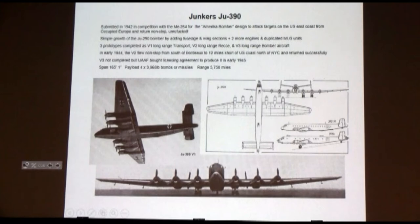In early '44, the V2 version of this airplane flew nonstop from south of Bordeaux to 12 miles short of the Atlantic coast of New York City, then turned around and flew home. And everybody in the historical community wants to see the flight plan record that confirms that flight. But there were four guys who were operational Luftwaffe bomber crewmen, and they all swore to it — yes, this happened.